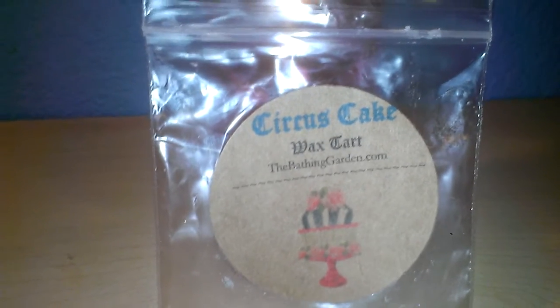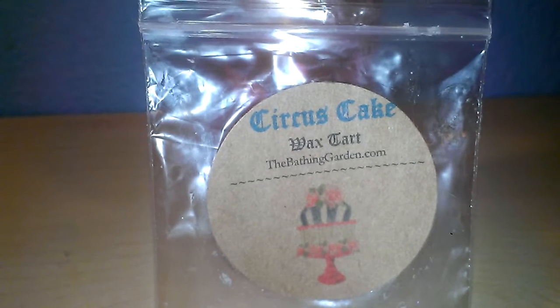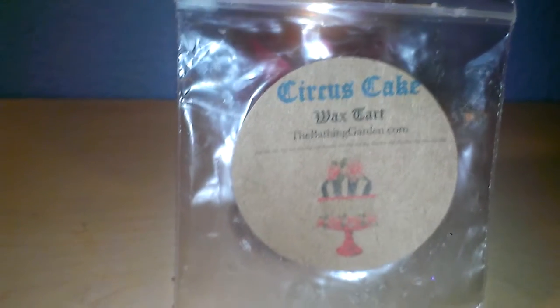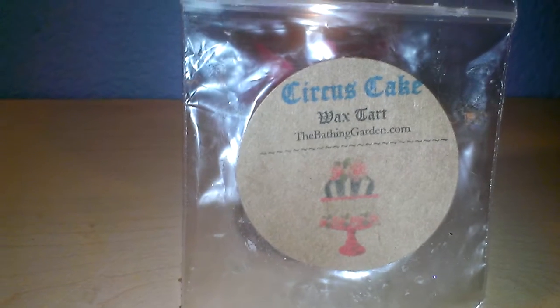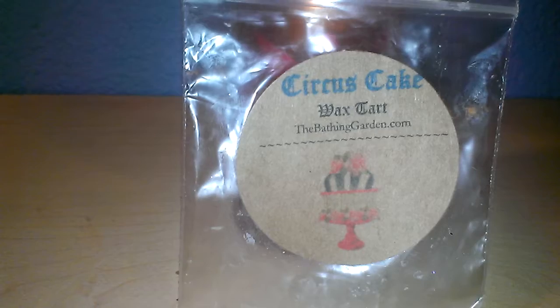The scent throw, on a scale of 1 to 10 — 10 being the best, 1 being the worst — this is for sure probably going to be about an 8. I did have it in the living room and it scented the entire living room, up into the kitchen area, and some of the dining room. So that was very nice.